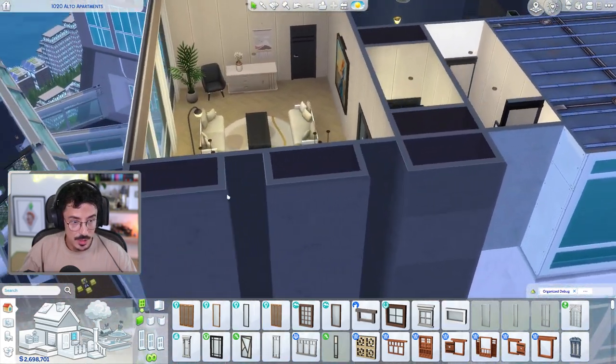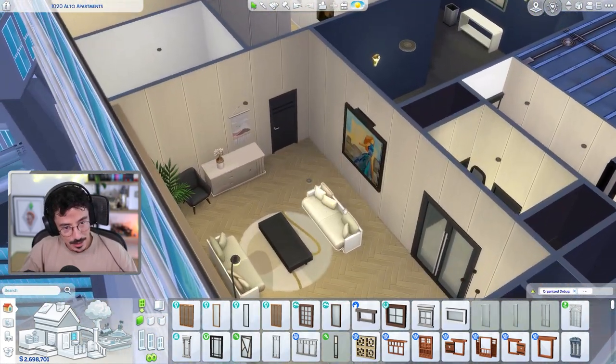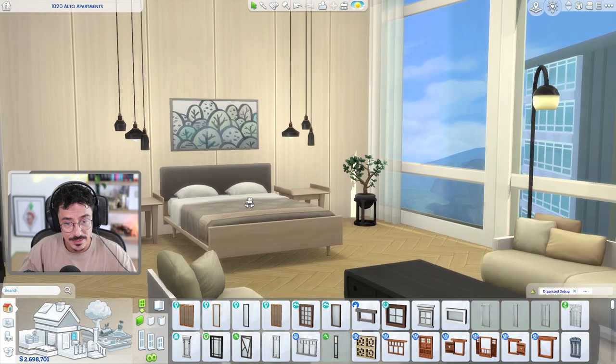One bathroom, one en suite bathroom, and one main bedroom. We're done for today my sweethearts. I'm very happy with how that came out. I do like that bedroom - it's very nice indeed. Let's get a nice little shot to leave on.